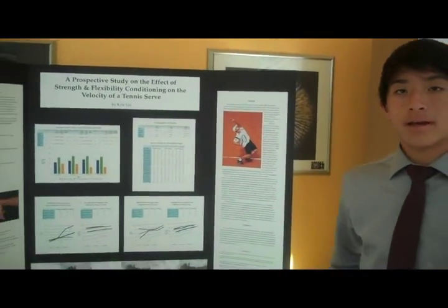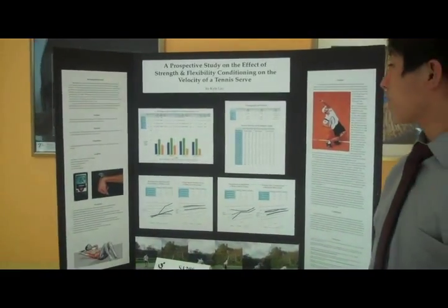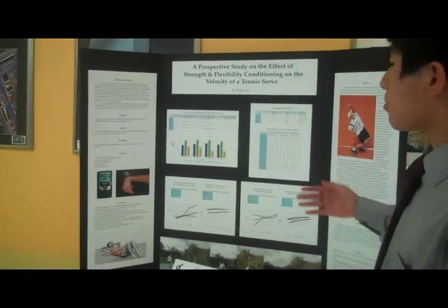Hi, my name is Kyle Lynn, and I'm from Santa Rosa, California. We are at the University of Southern California at the California State Science Fair, and this is my project.